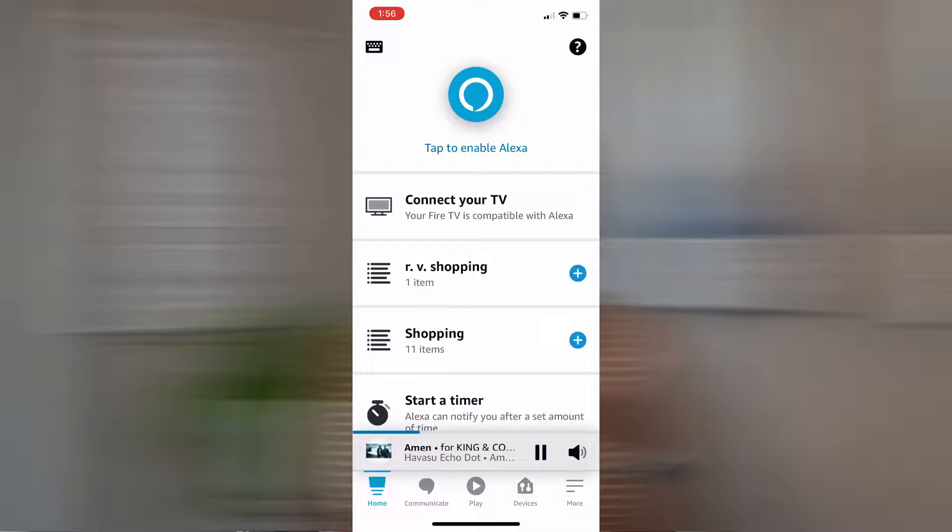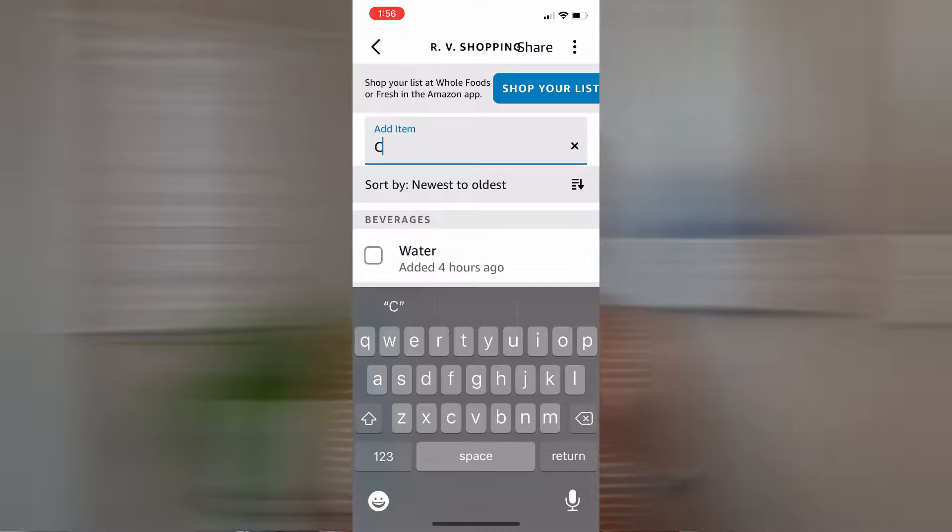One of the most important things you're going to want to do after a trip is replenish some of the items that you've run out of. I like to keep an ongoing list — you can use a good old pen and paper, or I use my Alexa app. I'll ask Alexa to add coffee to my RV shopping list or add toilet paper to my RV shopping list. Another thing that needs to be replenished after every trip seems to be the first aid kit — band-aids, over-the-counter medications, and things like that. I always leave an extra stash so I'm not having to pack ibuprofen or Tylenol every time.